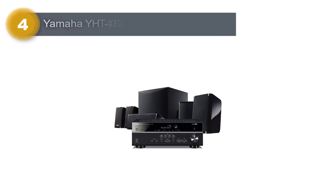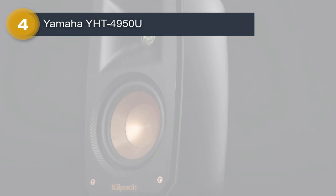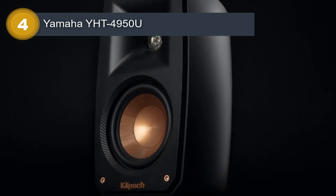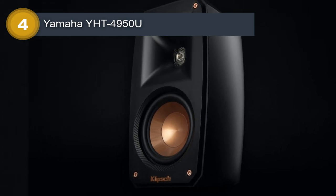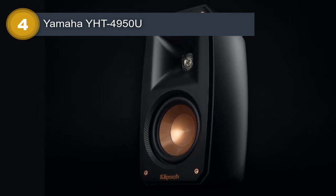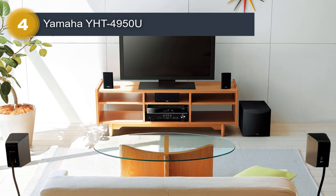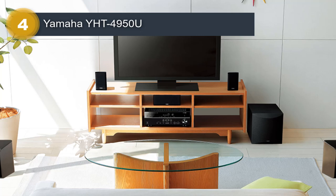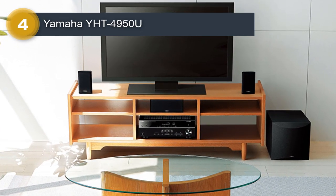Number 4: Yamaha YHT4950U. The Yamaha YHT4950U 4K Ultra HD 5.1 Channel Home Theater System is a high-quality home theater system that provides an exceptional audio and video experience. This system includes a powerful 5.1 channel receiver, five speakers, and a subwoofer, providing a total output of 400 watts.